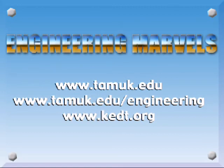Engineering Marbles is a joint production of the Frank H. Dotterwhite College of Engineering at Texas A&M University, Kingsville, and South Texas Public Radio. Episodes and information are available online at www.tamuk.edu/engineering. I'm Jason Martin.